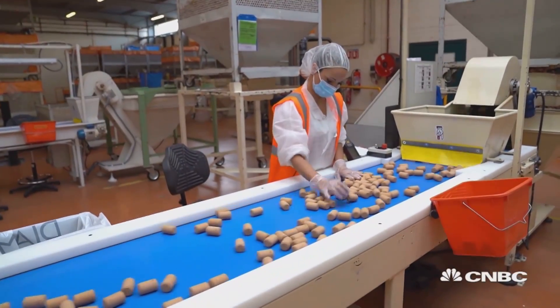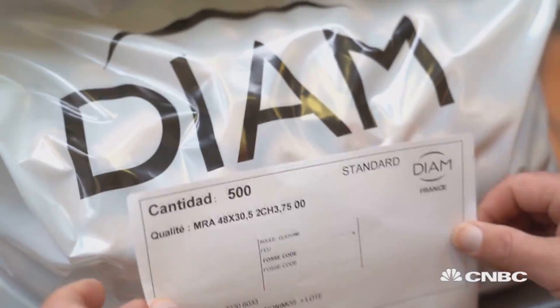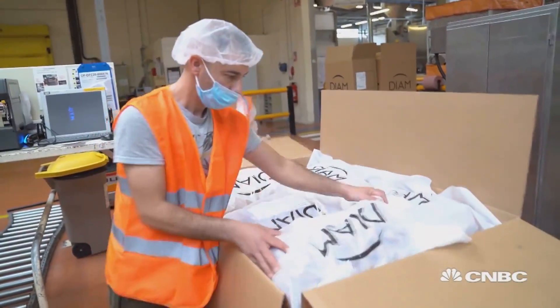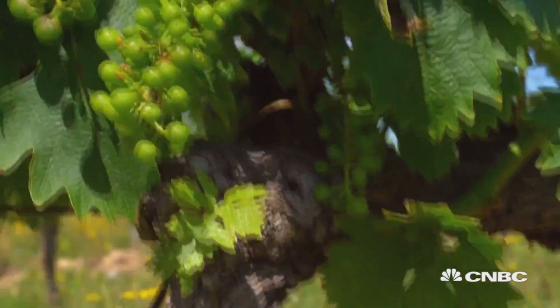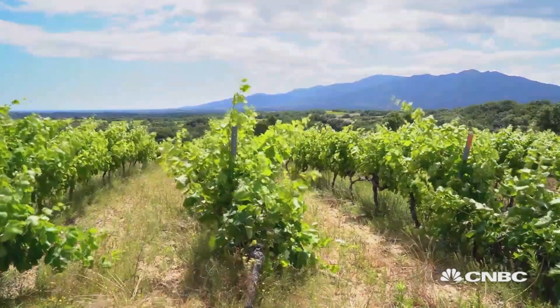Back in the Pyrenees, the Diam factory continues to research and invest in green solutions to meet the demand of the $225 billion wine market. Every year, Diam purchases 33,000 tons of cork from producers in France and Spain, helping to keep this industry alive.